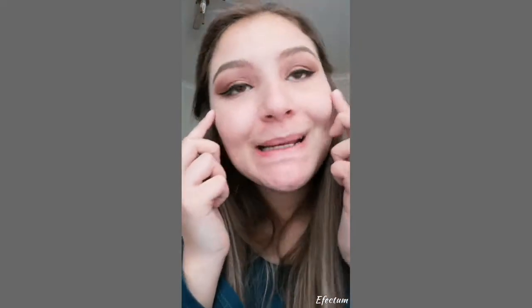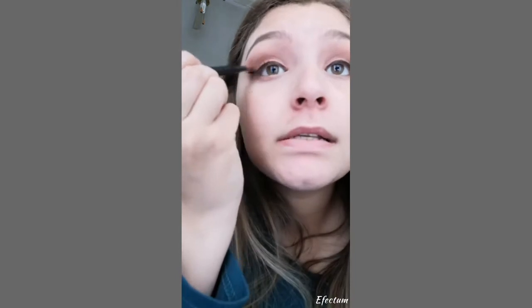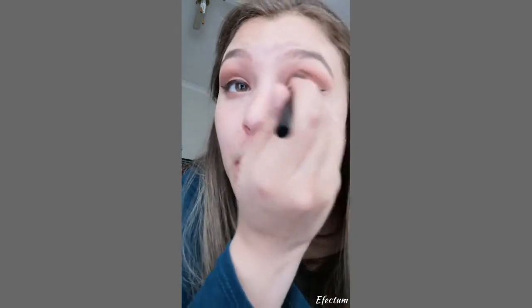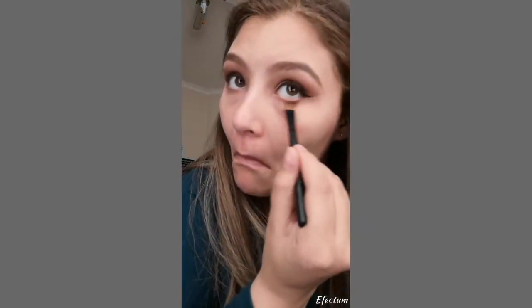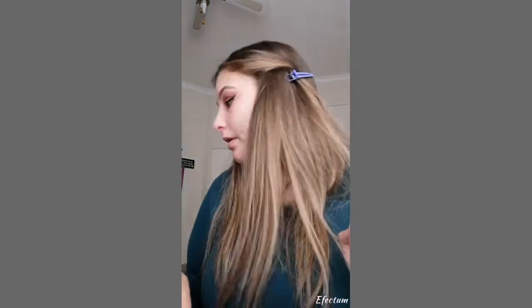I'm gonna do the eyeliner right here, going for a short sharp shape. I took off the tape and that's the outcome — this one is a little longer than this one, but okay. Now we're just gonna add some sparkles for more of that effect. Then I'm gonna take another little brush, dip it into the same shade and just do the under part.